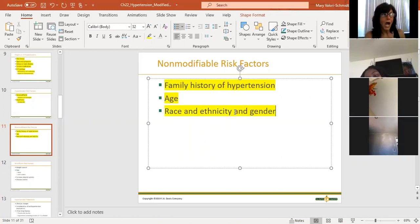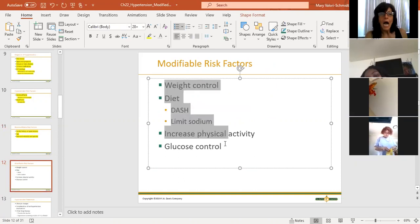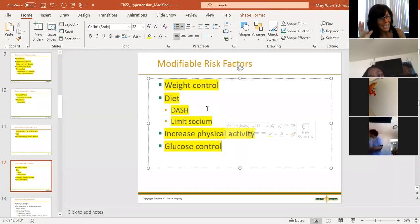Men tend to have higher blood pressures than women, but women are catching up to men with heart disease and hypertension. Modifiable risk factors include weight control. I cannot talk about sodium enough - salt kills more people, especially African Americans. Salt is a problem. Salt is the devil.